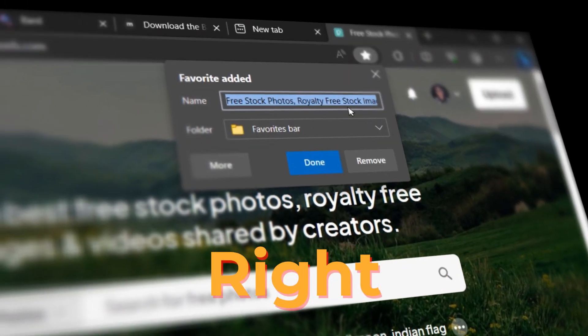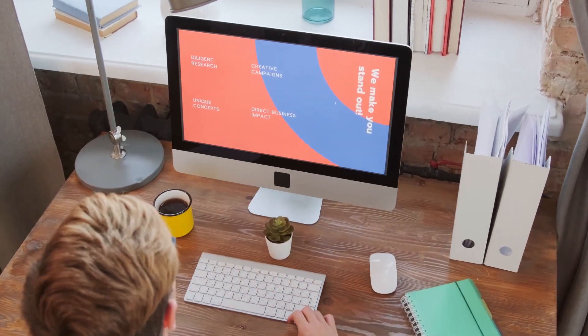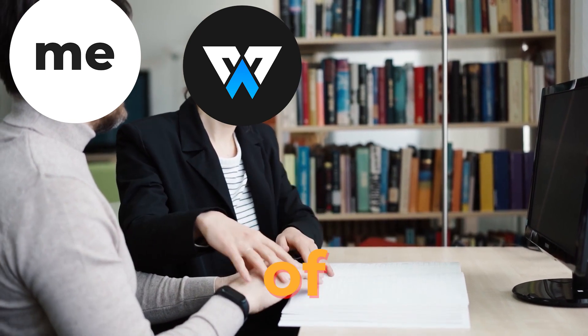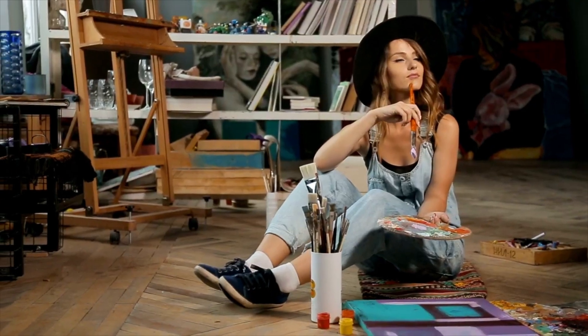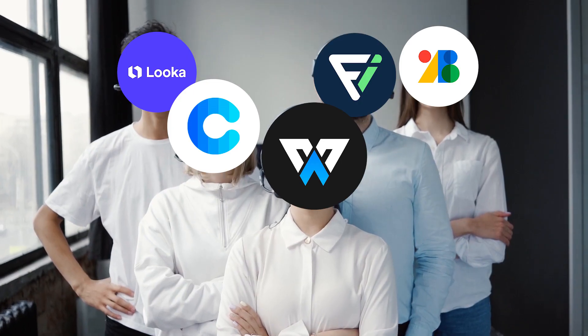You should bookmark these websites right now if you are a graphic designer. I'm going to blow your mind with some of the most amazing resources that every graphic designer should know and use. These websites will help you with every step of the design process, from finding inspiration to choosing fonts, icons, colors, and more.